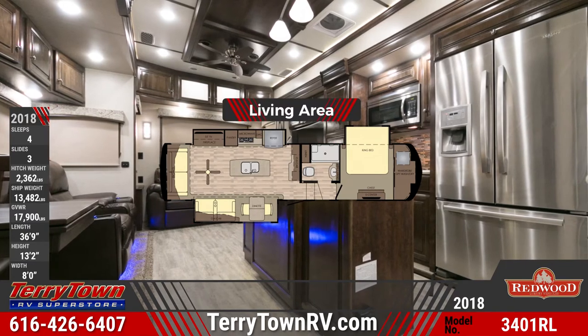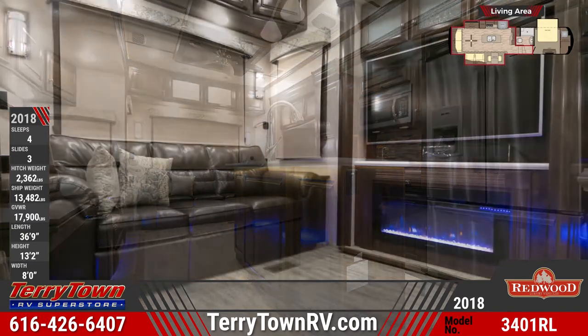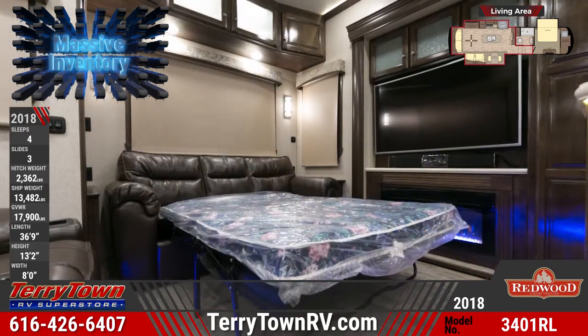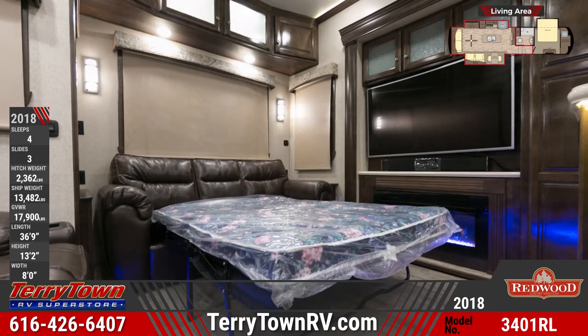In the rear living area you'll see a tri-fold sleeper sofa, theater seating, and an entertainment center that includes a 55-inch Samsung curved LED TV with Blu-ray player and a fireplace. There are also day-night roller shades on the windows. A slide-out freestanding dinette offers elegant dining.